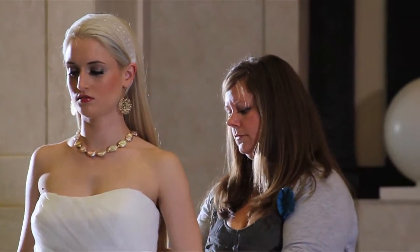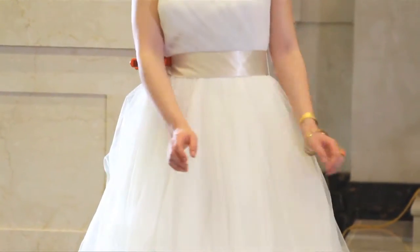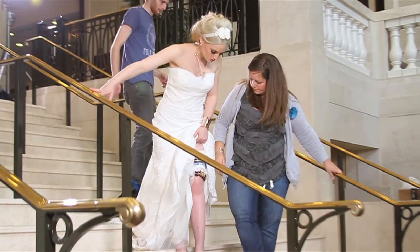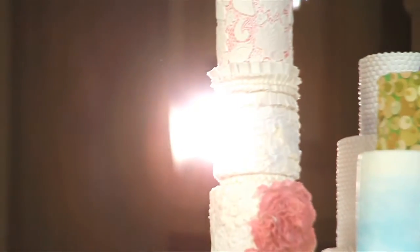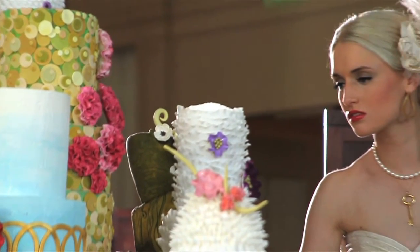I selected the dresses I did because this is all about telling a story. One of the things I like to do is pick dresses that are on trend, but in addition to that, have the dress assist in the storytelling — so its silhouette is going to fit into the shot the right way.